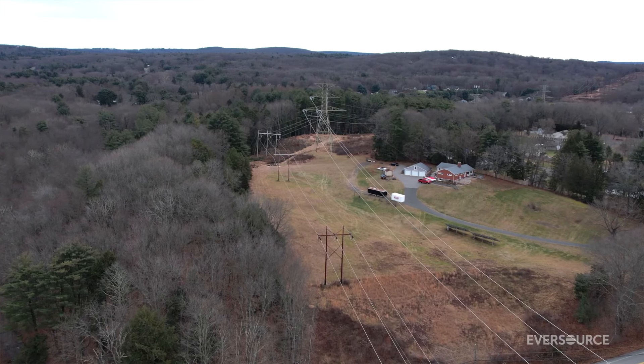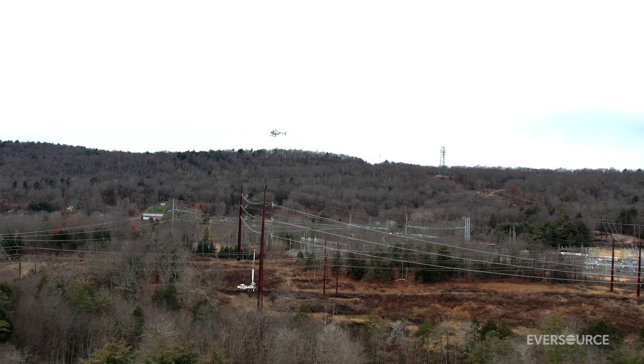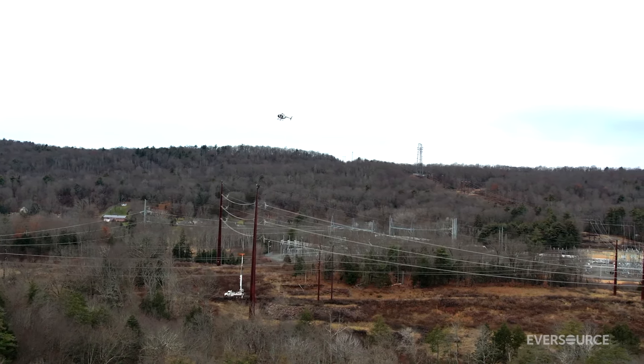There is a lot of wildlife underneath our transmission lines. We have eastern box turtles and ribbon snakes. In order to take those precautions, we decided to use a helicopter. This is the best way for Eversource to do this work without impacting wildlife.